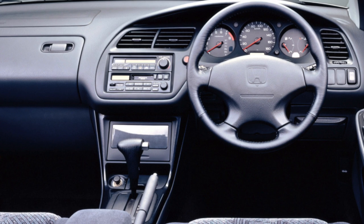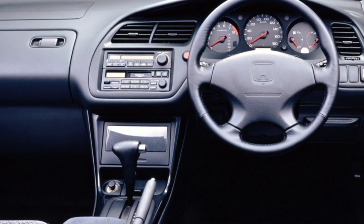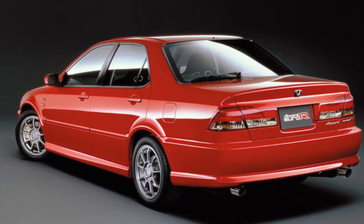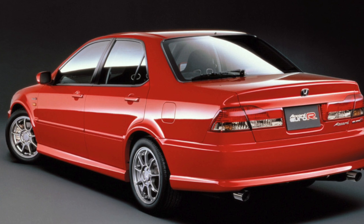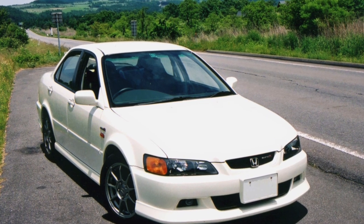Accord bodies are galvanized, and even after long-term operation on our roads there is no corrosion on them. Cars are distinguished by good passive safety — according to the results of crash tests conducted by Euro NCAP, in 1999 the Accord won 4 stars out of 5 possible.